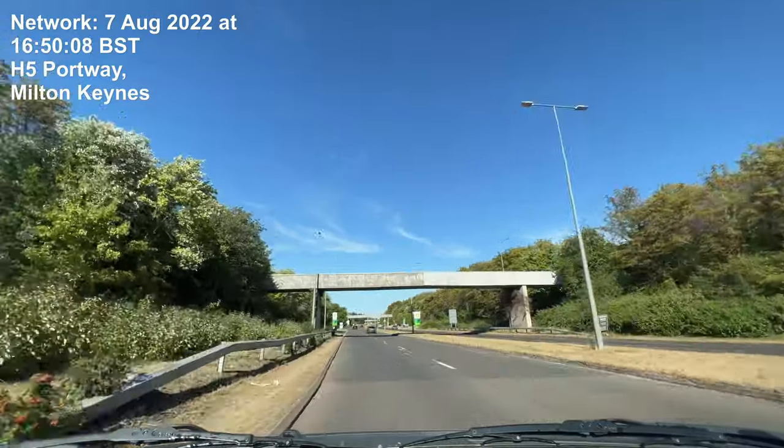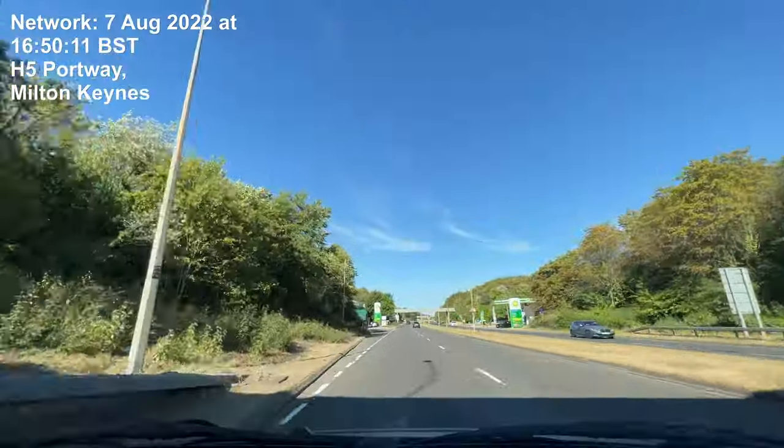In a quarter of a mile, at the roundabout, take the 2nd exit and stay on H5 Portway.